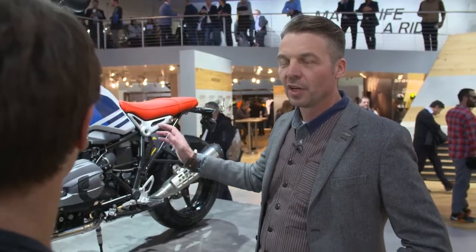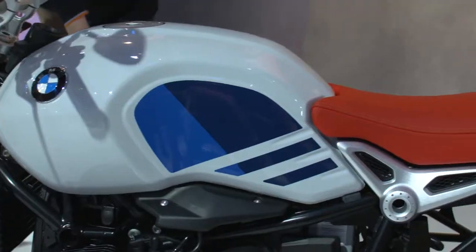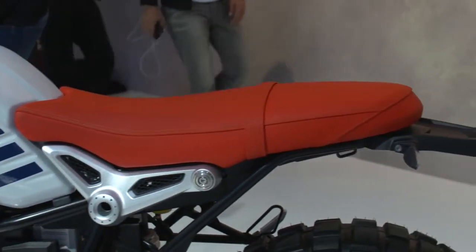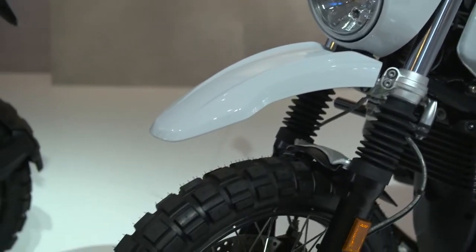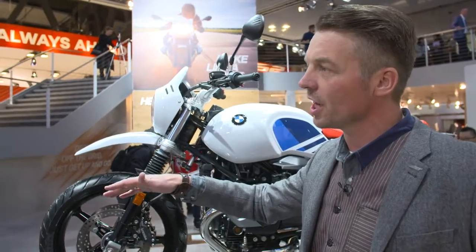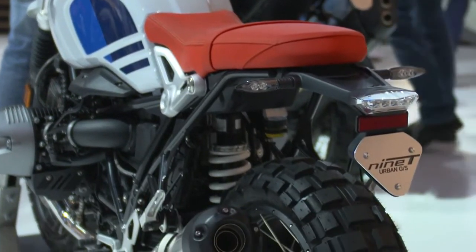What is it that you like most about it? The paint job. This is really like the first model — the white with the motorsport blue color and the red seat. And then in addition, the headlight mask and the upper front fender, which we still have today in our GS models. This is all very characteristic for a GS.